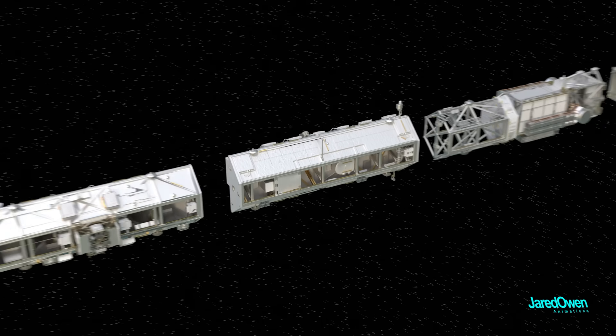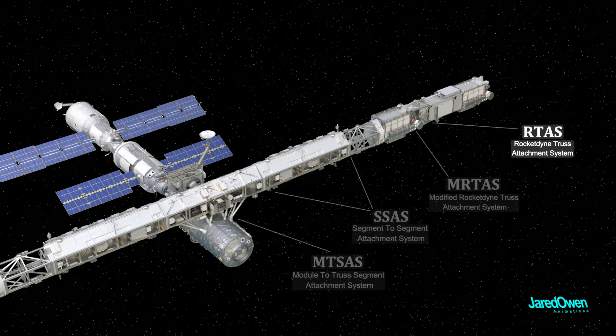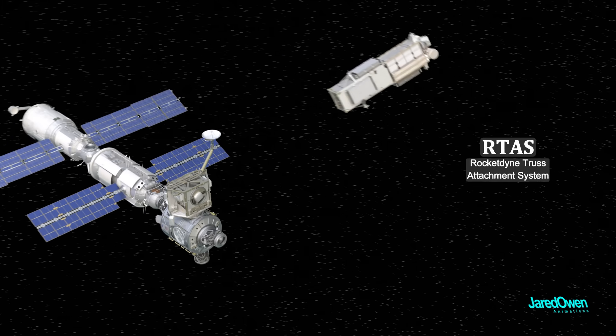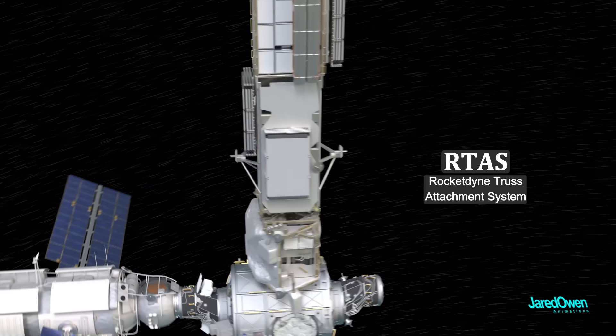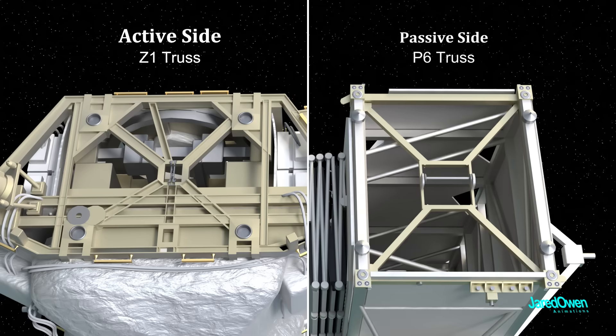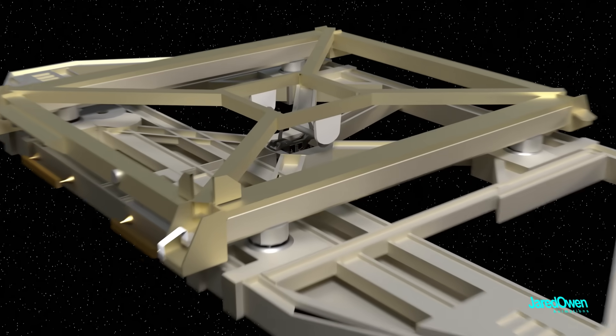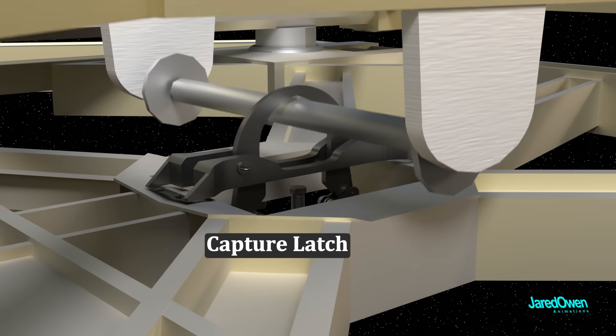When they attach pieces of the truss, the mechanisms are similar but there are a few different types. The Rocketdyne Truss Attachment System was first used to attach P-6 to Z1. There are two sides — an active side and a passive side — with matching cups and cones. The two sides fit together just right, and then a capture latch in the middle secures it in place.